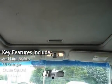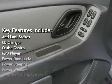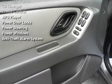Key features include anti-lock brakes, CD changer, cruise control, MP3 player, power door locks, power steering, power windows, and an anti-theft alarm system.